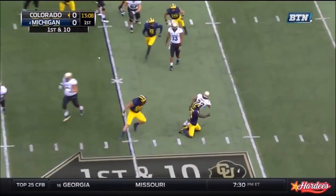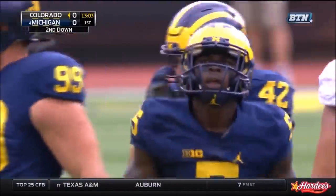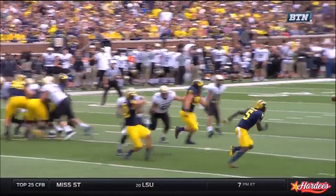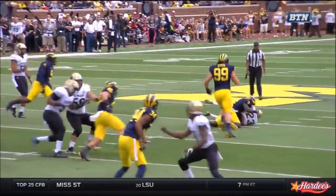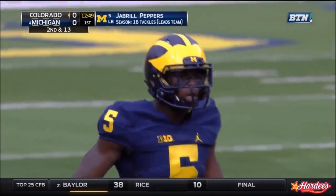New foul on the toss to Lindsey. Jabril Peppers needs no trickery to blow that play up. For those of you who don't know about Jabril Peppers, after you get out from under that rock, you need to understand this is probably the best defensive player in the nation.